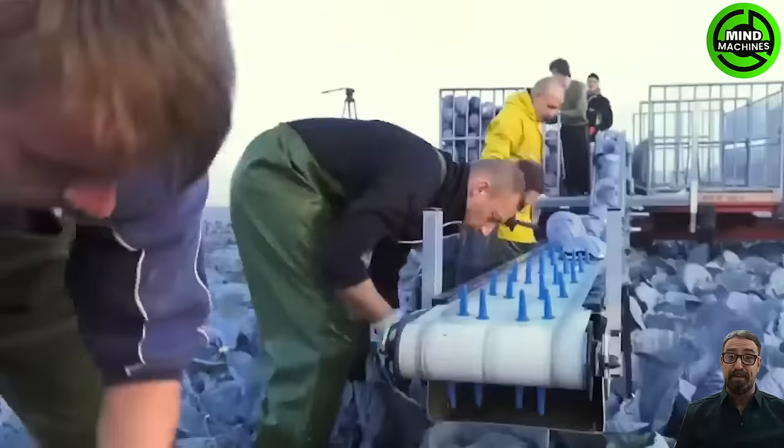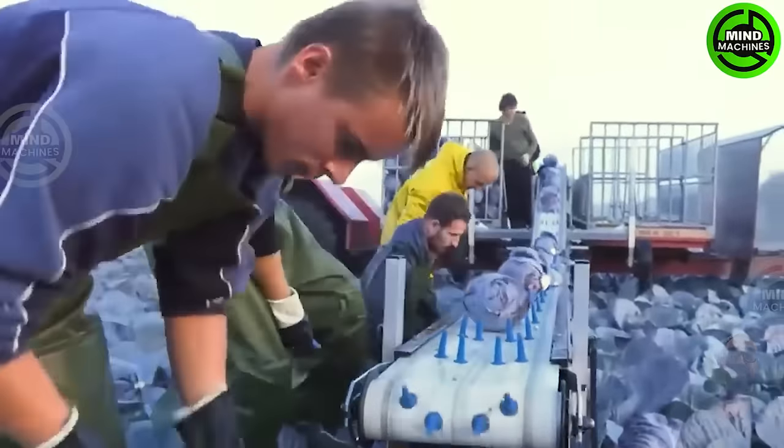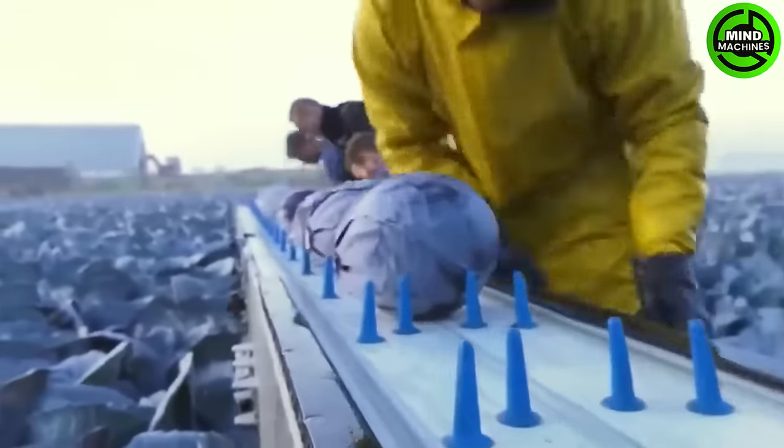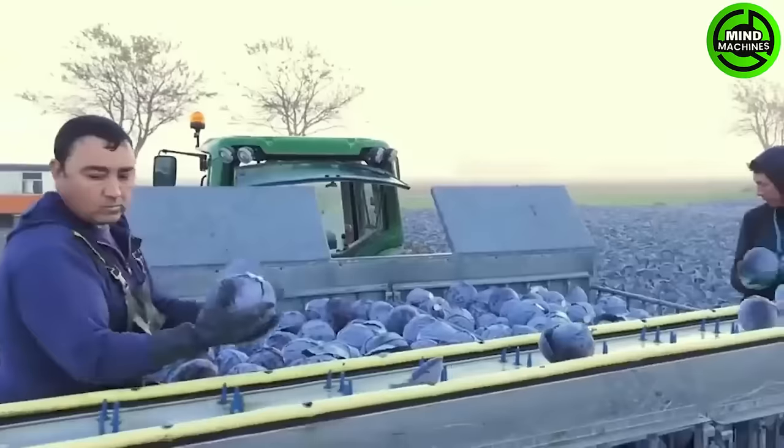Meet the red cabbage harvester — this advanced machine, a true agricultural maestro, operates with jaw-dropping efficiency, redefining the very essence of farm to table.